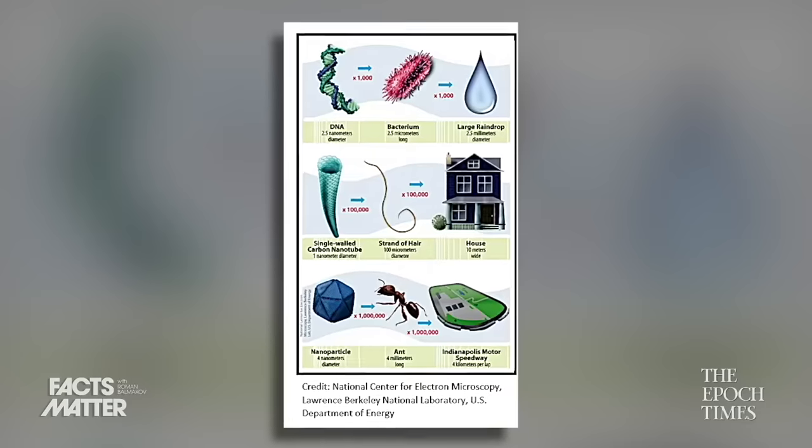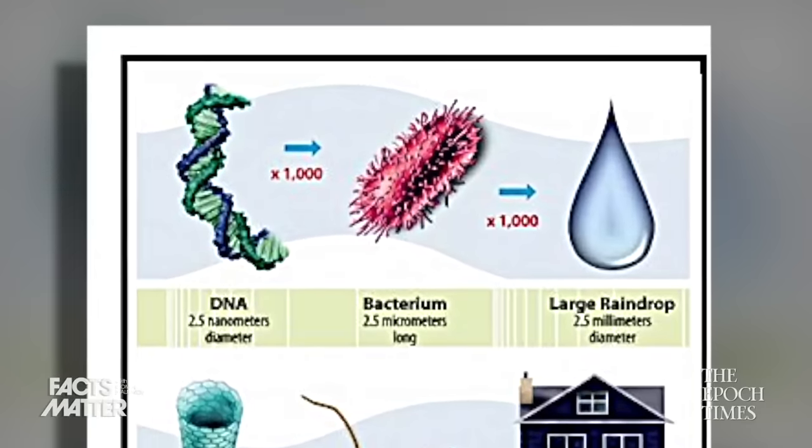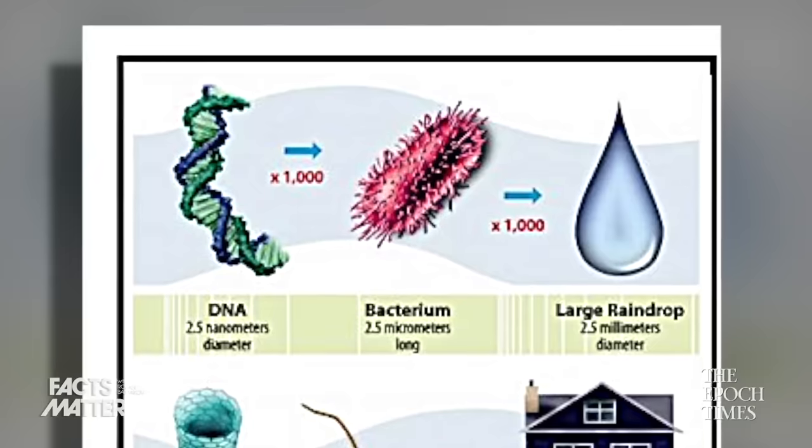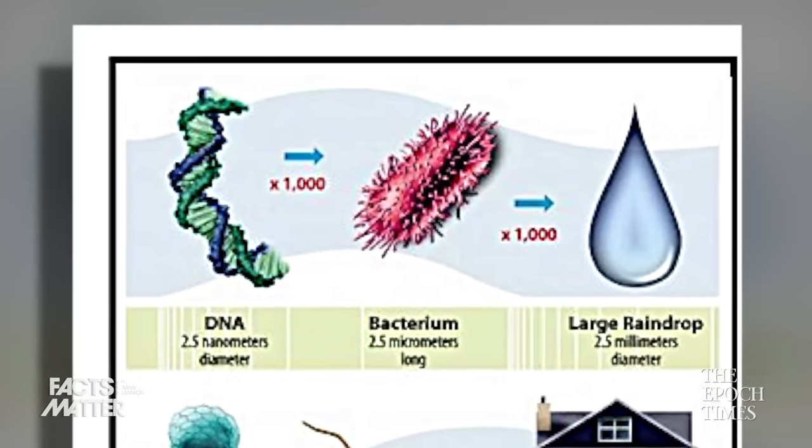If you want a visual for how small that is, up on screen is a graph from the National Center for Electron Microscopy showing how a strand of DNA, which is about two nanometers in diameter, is about a thousand times smaller than a bacteria organism and about a million times smaller than a raindrop. That is to say, these nanoparticles in our food are very, very small.